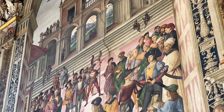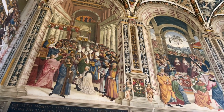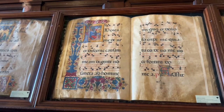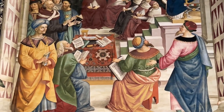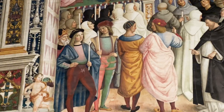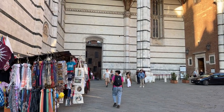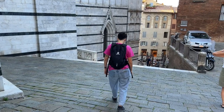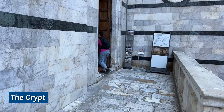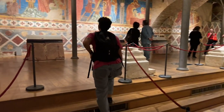The Piccolomini Library, which includes works by Raffaello and his workshop, is a must-see in Siena. Our second stop is the crypt, where there are really old frescoes depicting scenes from the Bible.